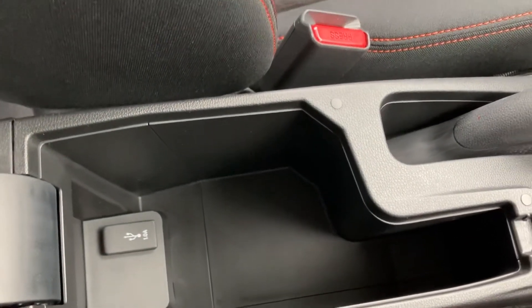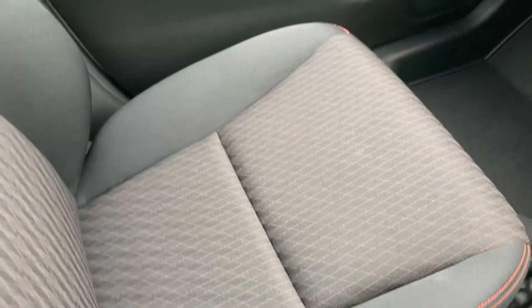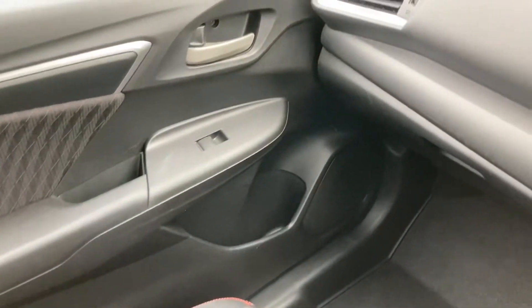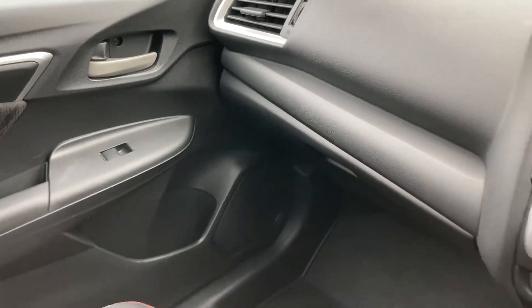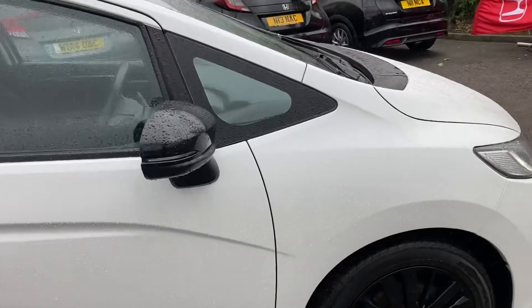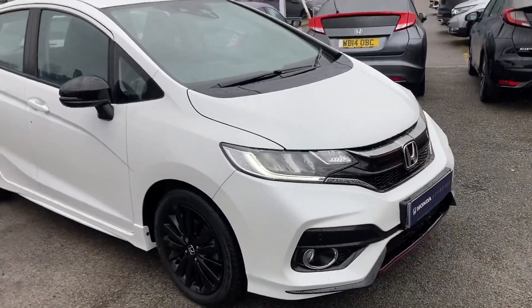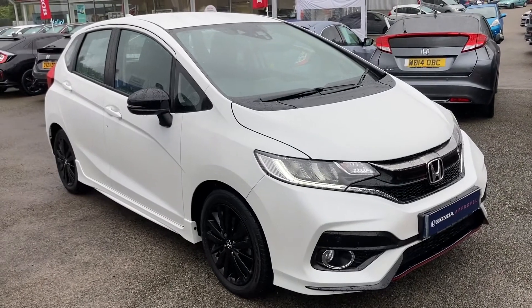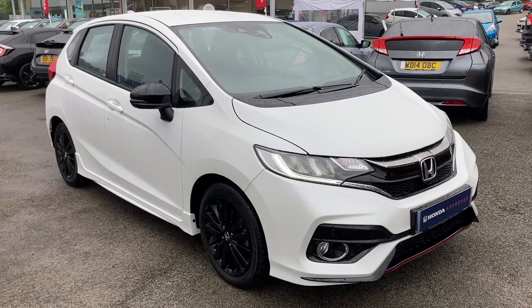There is plenty of space in the front along with your electronic window control on your passenger side, and of course you do have your glove box. Thank you for taking the time to watch this short video tour. If you do have any further questions or are interested in purchasing this vehicle, please don't hesitate to get in touch today on 01204 827 906.